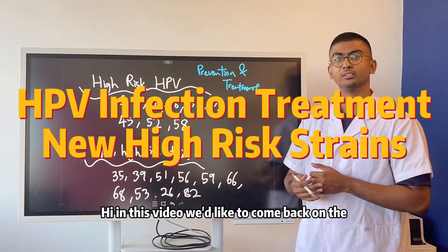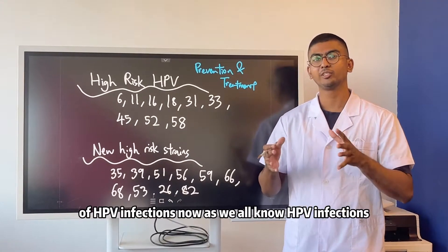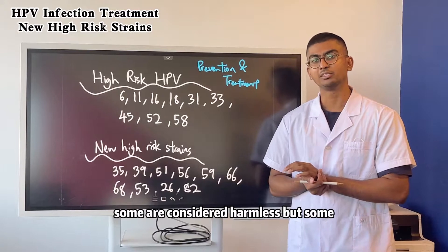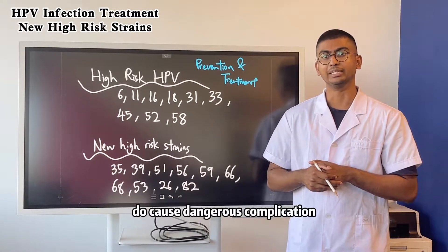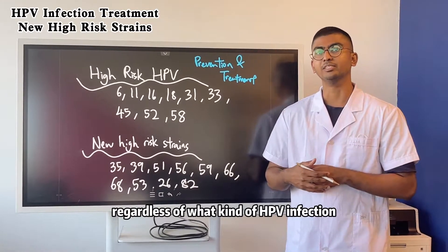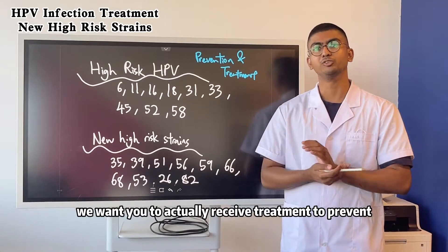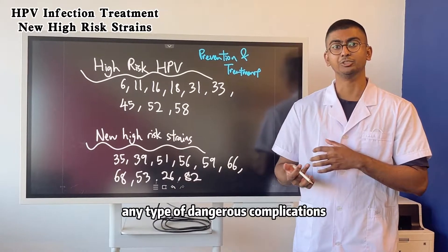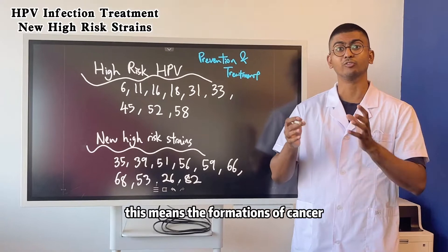Hi, in this video we'd like to come back on the treatment of HPV infections. Now as we all know, HPV infections — some are considered harmless but some do cause dangerous complications, something that we need to take seriously. Regardless of what kind of HPV infection you may be diagnosed with, we want you to actually receive treatment to prevent any type of dangerous complications — which means the formation of cancer.